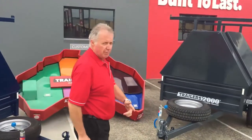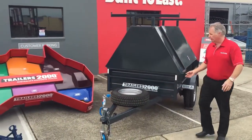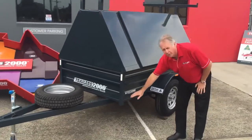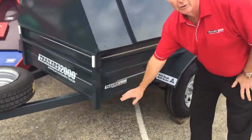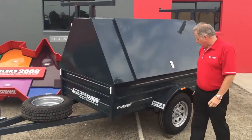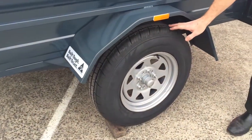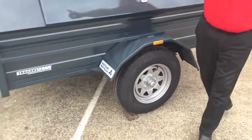We move across here to our 7x4. So we've gone from the 6x4 to the 7x4. On this one, still the high top, but we've got 400mm high sides, which is another add-on option. You can also have extended draw bars, and you might notice this one has 14-inch light truck tires added as an upgrade.